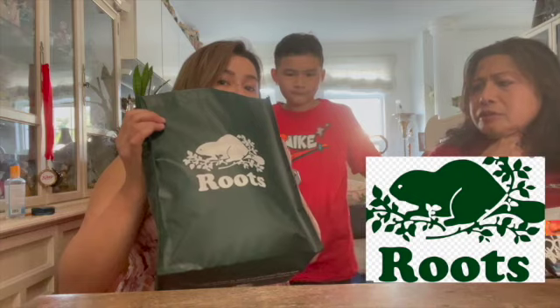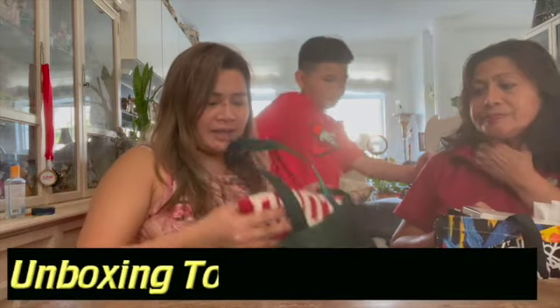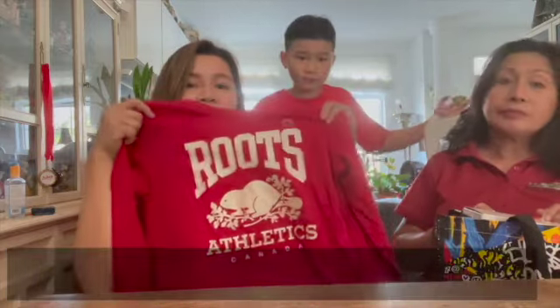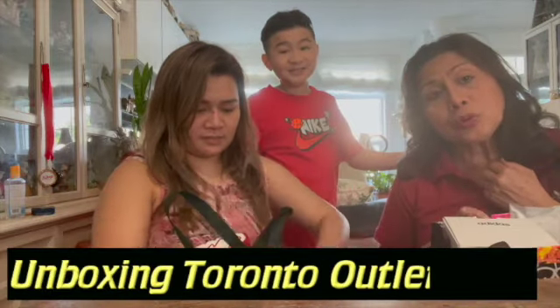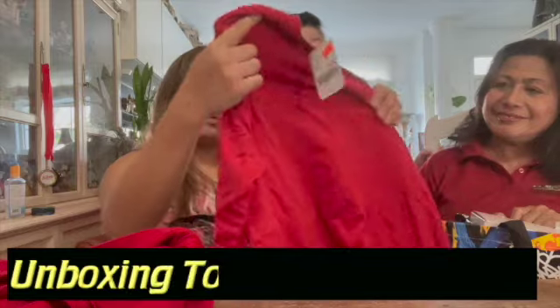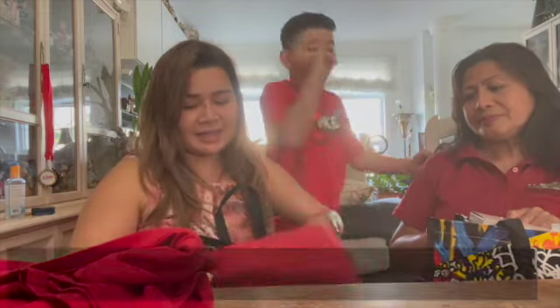This one is from Roots online. Roots is a famous Canadian store and they specialize in winter wear as well. She got this long sleeve on sale — before it was twenty-six dollars, now it's twenty-two ninety-nine. The material is really nice. This is the time to buy winter clothes because they're on sale. She also got the same design in a different print at the same price, great for winter or as an inner layer.